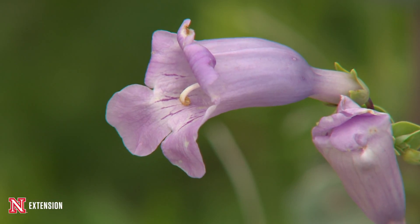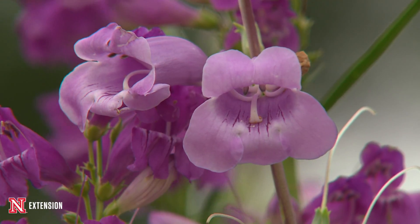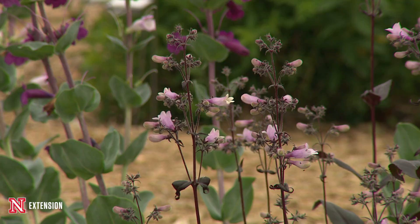Penstemon's common name is beard tongue, and it gets that because the stamen is bearded. If you look at the flowers themselves, one of the ways you can differentiate is we have lobing on the base and then that interesting stamen — so these are pollinated by insects.